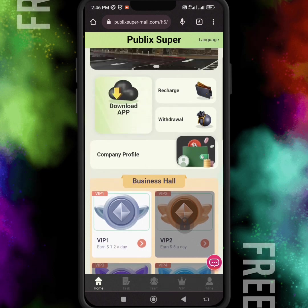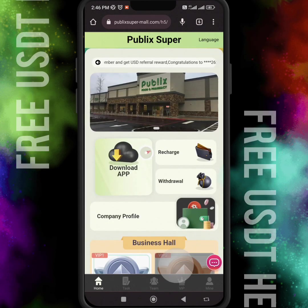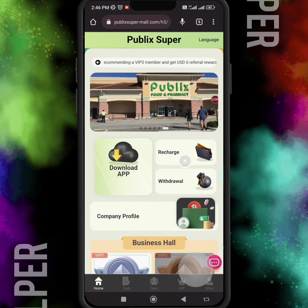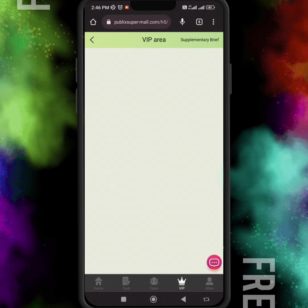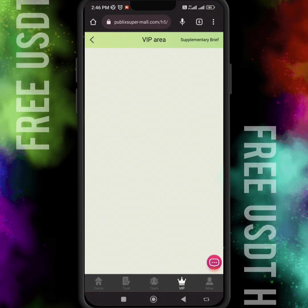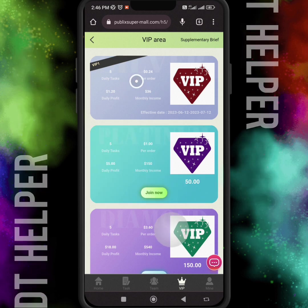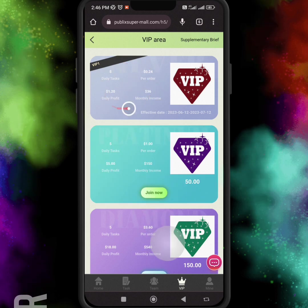I just opened the VIP one level and I'm going to show you how to recharge your account and how you can choose the VIP levels according to your investment. Firstly, you have to click on the VIP level in the bottom menu, and here you can see the different VIP levels.